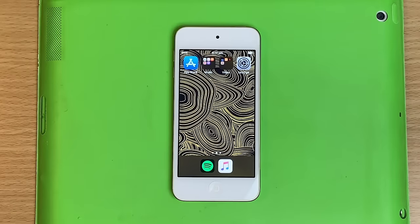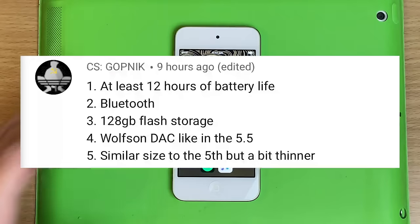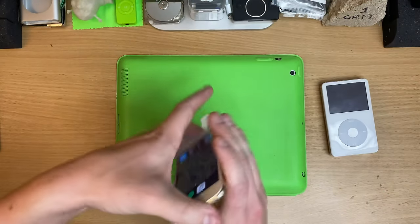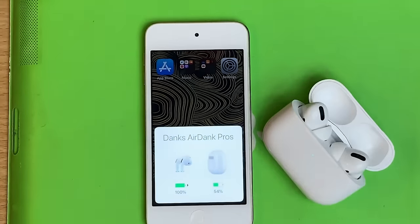Getting into a big topic people brought up: they want a high-quality DAC in it — the thing that makes the music. I think it sounds fine coming out of the headphones, honestly. I love how these sound — these are powered headphones. But I get it, you want something extra.